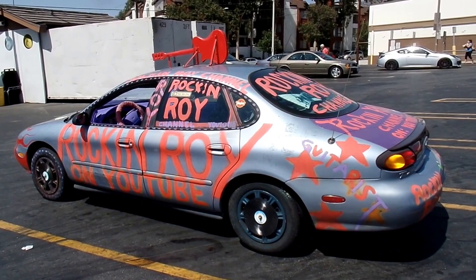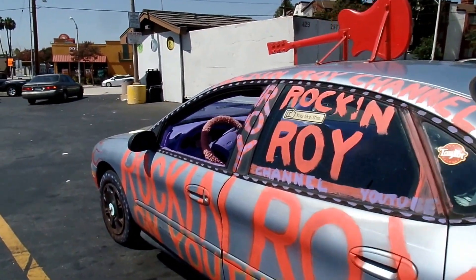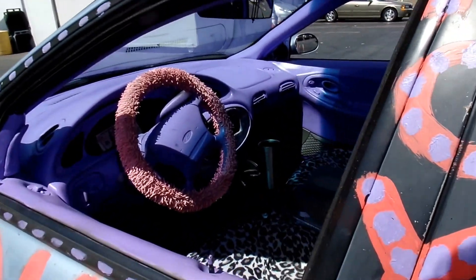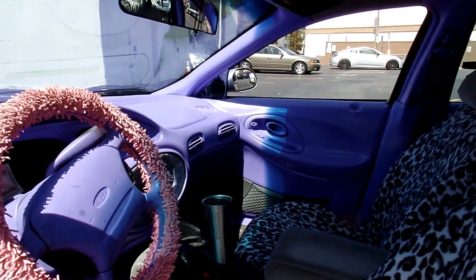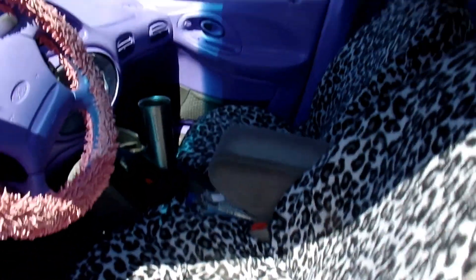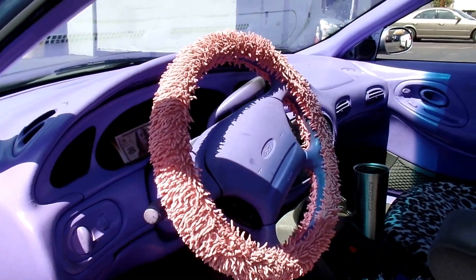This car gets a lot of attention wherever I go, including the interior. Look at this — this interior is what makes me enjoy driving this car. I have a lot of fun driving it.